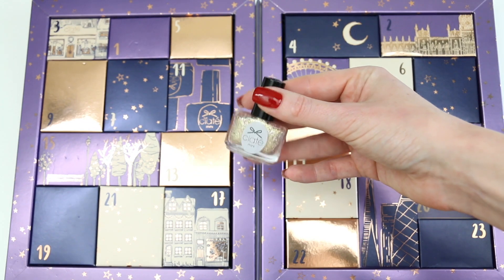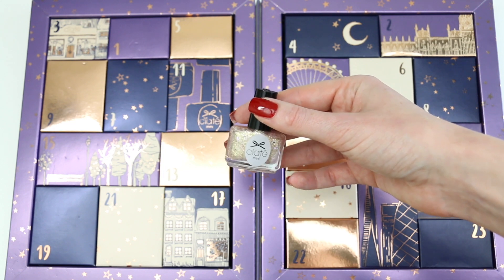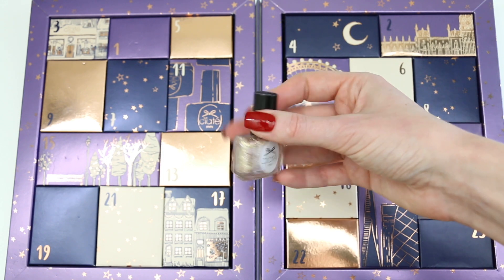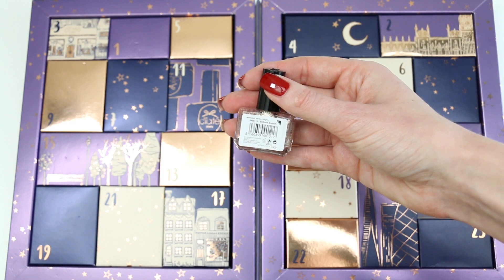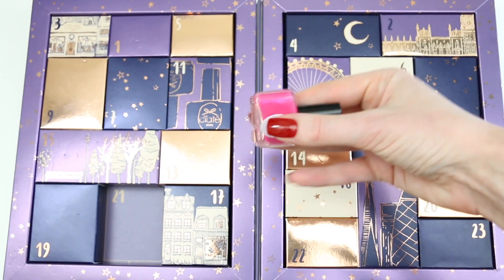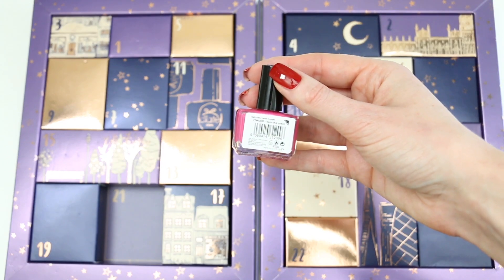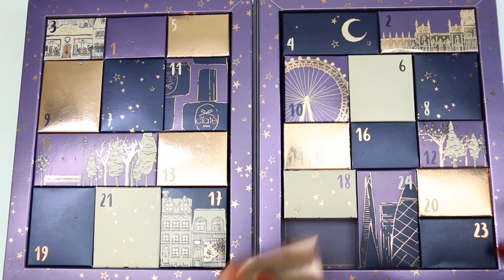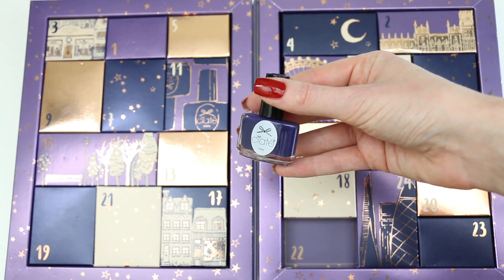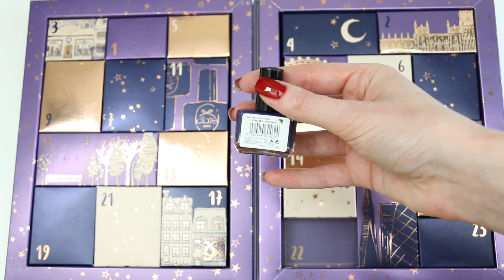Number twenty is a lovely gold polish — it's gold with glitters and there's also some rose gold glitter in there; very nice — and it's called Antique Bruch. Number twenty-one is a pink polish called Cupcake Queen. Number twenty-two is a dark blue polish that looks a little bit purple as well, and it is called Rain Check.